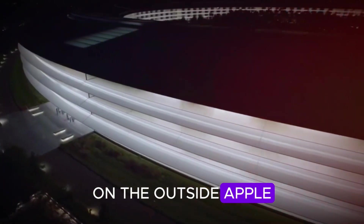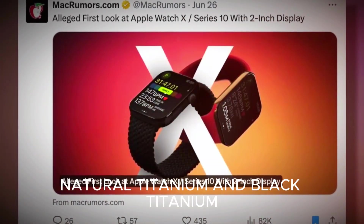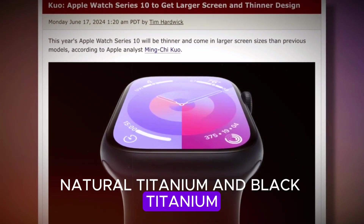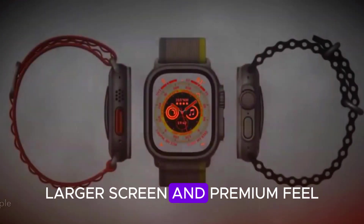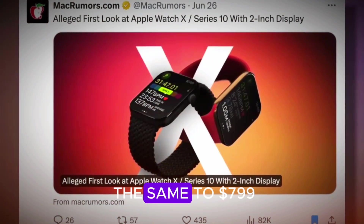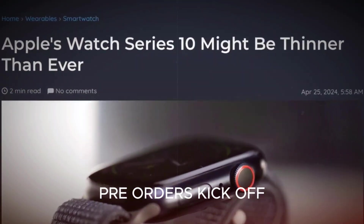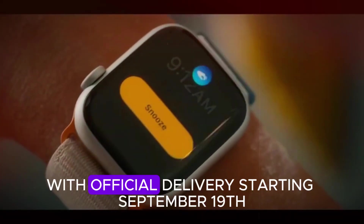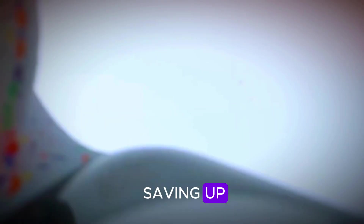On the outside, Apple is keeping things familiar. Expect the same two finishes: natural titanium and black titanium. No flashy new colors this year, but with the updated design, larger screen, and premium feel, it still feels fresh. The price should stay the same at $799 for the cellular model. Pre-orders kick off on September 12th, with official delivery starting September 19th. So if you're already saving up, now you know when to get your wallet ready.